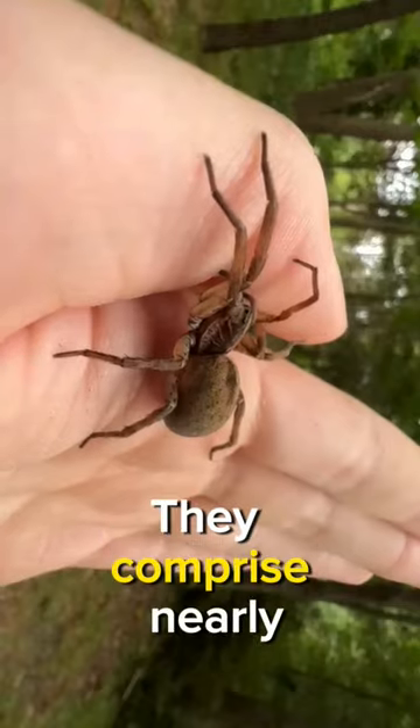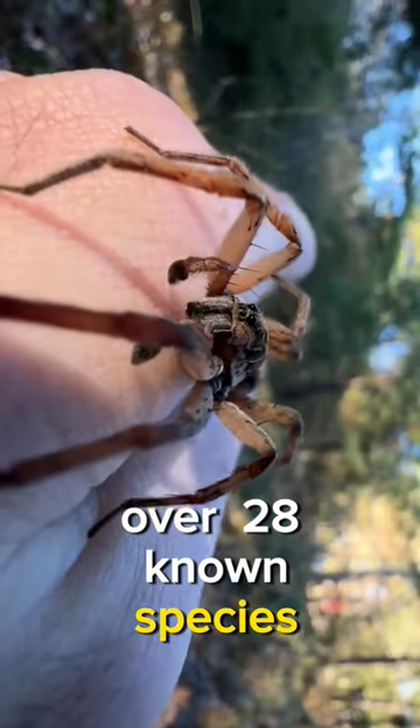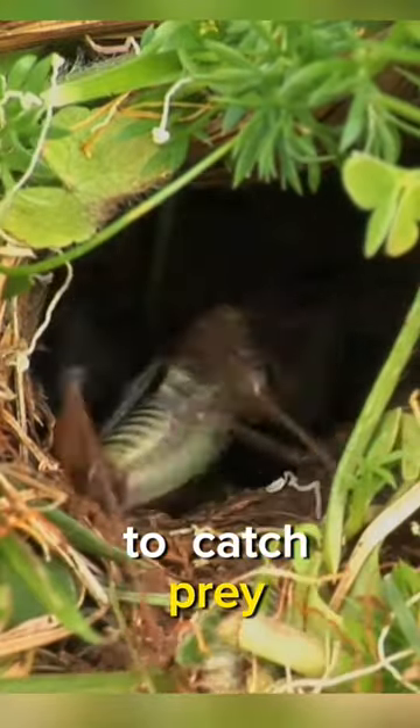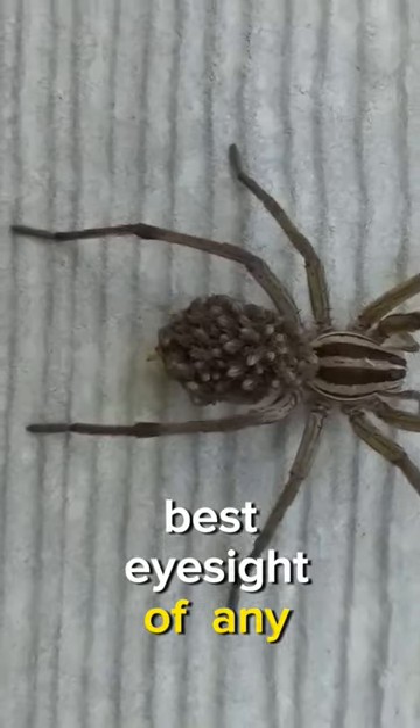Meet the wolf spider. They comprise nearly 124 genera over 2,800 known species. Wolf spiders possess eight eyes and rely on their eyesight to catch prey. They possess the third-best eyesight of any spider group.